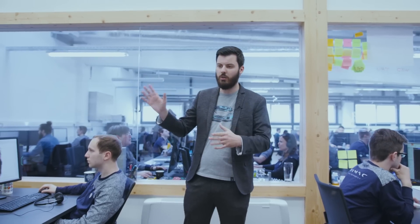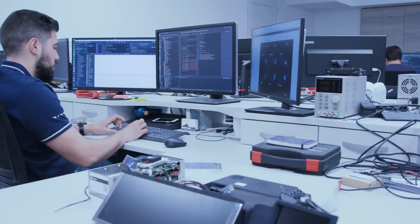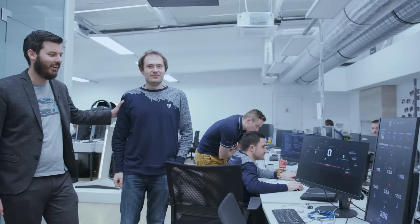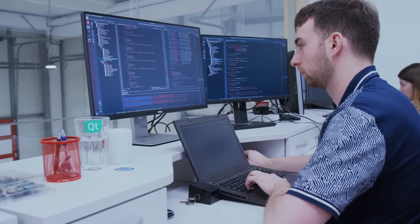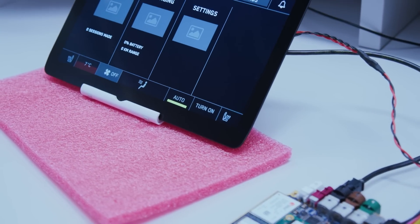Next we have our software development team for the infotainment system. This is Tomislav — he is in charge of the team doing the software for the infotainment, the high-level software, and the connectivity system. The hardware and low-level software is developed in the other hardware and software development department; this is more the application layer where they implement the graphics that our design team comes up with.